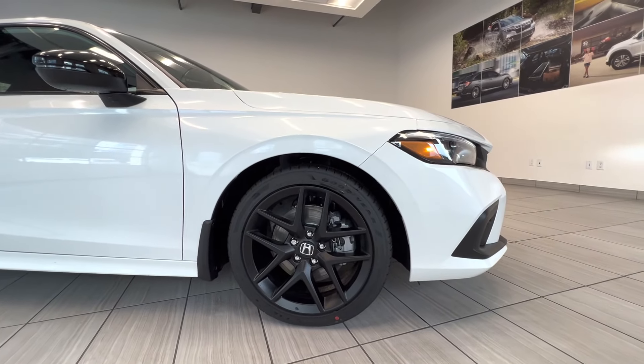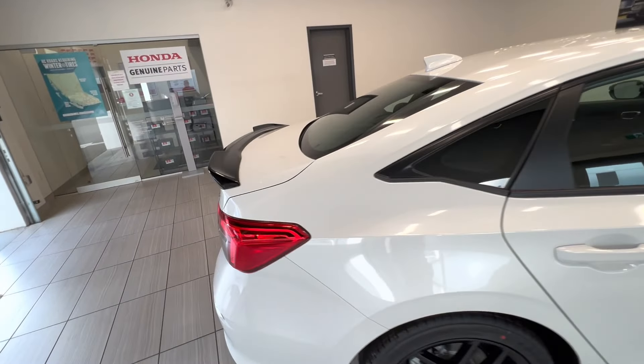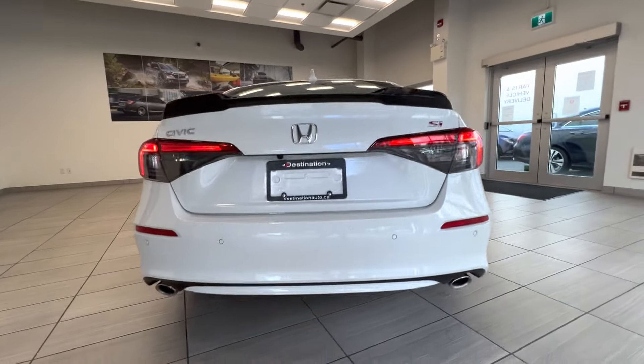Here are the 18-inch black matte alloy wheels, black mirrors, sunroof on top, black spoiler and SI badge with dual exhaust.